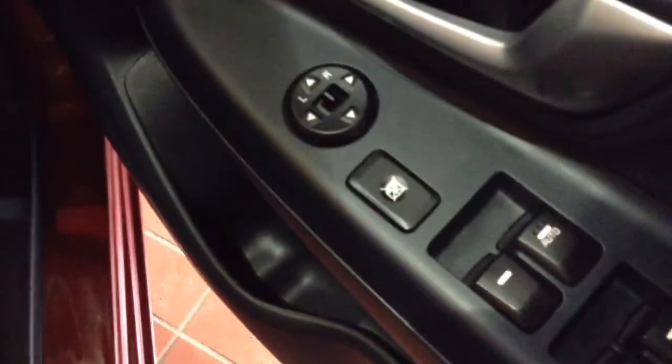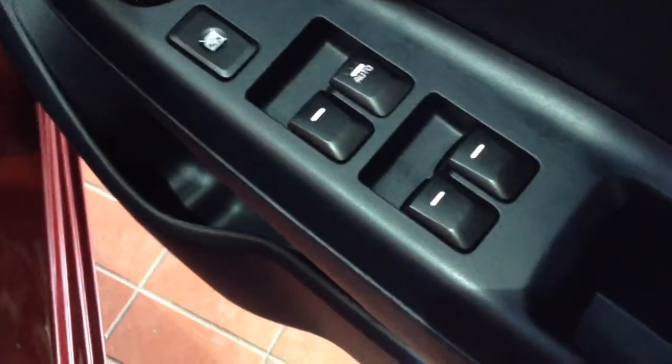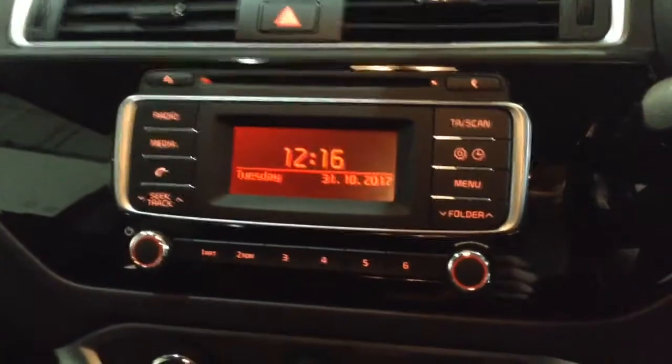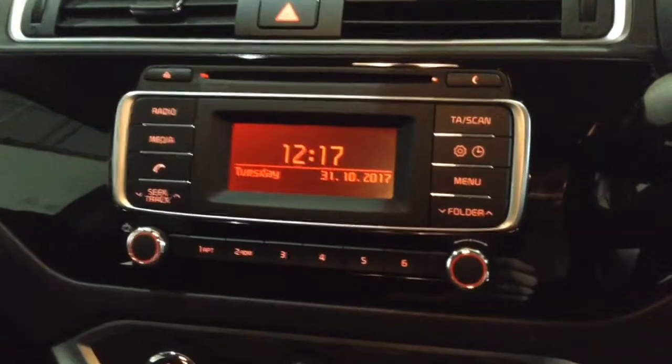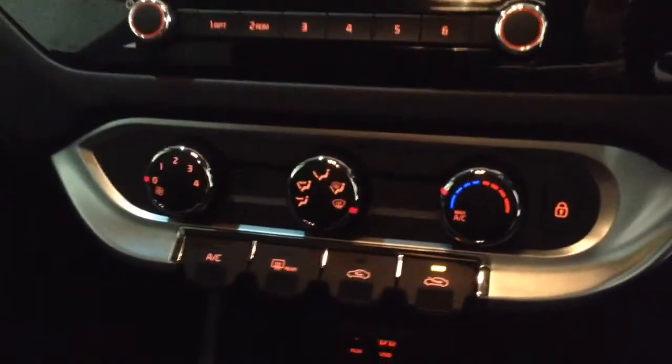In the driver's door you'll find the controls for the electrically adjustable wing mirrors, as well as electric windows all round. Just to the left of the steering column at the top of the centre console you'll find the single slot CD player and radio with built-in Bluetooth phone connectivity. Just below this you'll find all the air conditioning controls, and below that a handy storage pocket with a USB port, auxiliary input socket and two 12V power outlets.